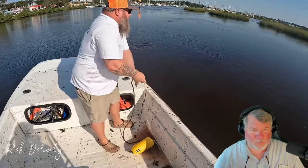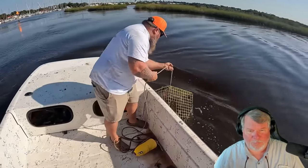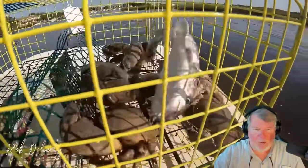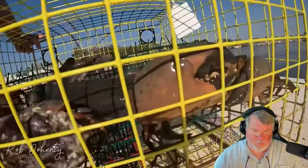I think this is our last trap. Oh yeah — holy cow! Last trap of the day turned out to be the best. One, two, three, four, five, six — six big stone crabs! Look at the claw on that one. I think we did all right even losing half our traps to weather or thieves or whatever happened to them.